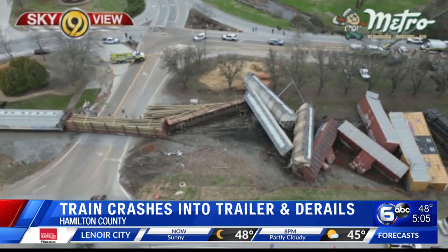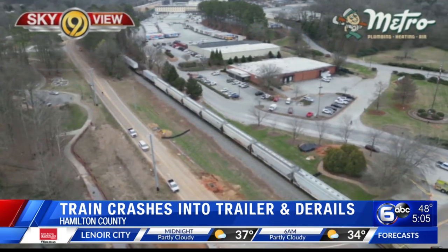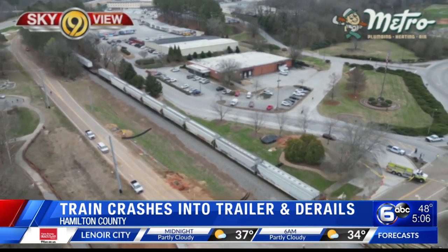The crash caused the train to derail, and as you can see in this drone video shared to us from our sister station WTVC, a dozen railroad cars were knocked off the tracks.